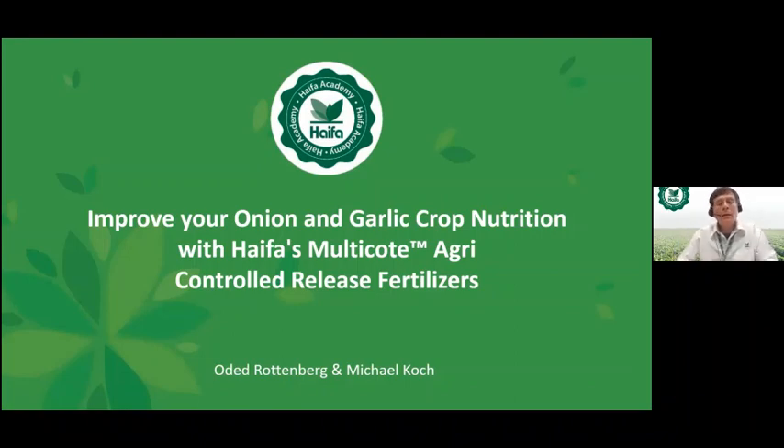Good morning everybody. Welcome to this webinar regarding the onion and garlic crop. The subject is improving your onion and garlic crop nutrition with Haifa Multi-Cote Agri controlled release fertilizers. With me, transmitting the second part of this webinar, is my colleague from Haifa South Africa, Michael Koch, who is an agronomist and specialist in the CRF issue.